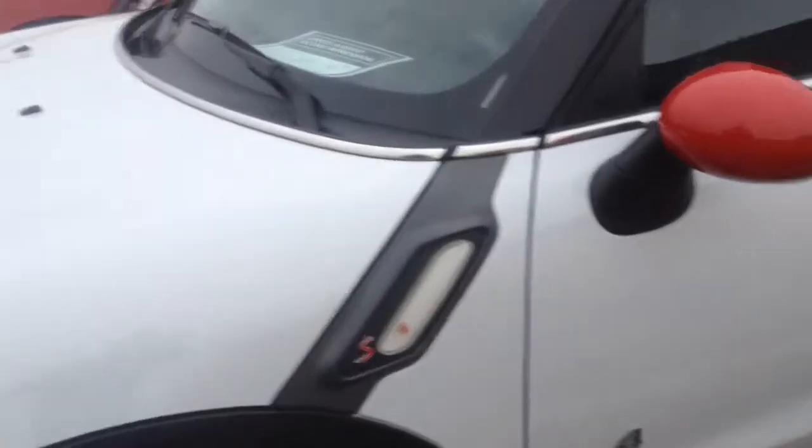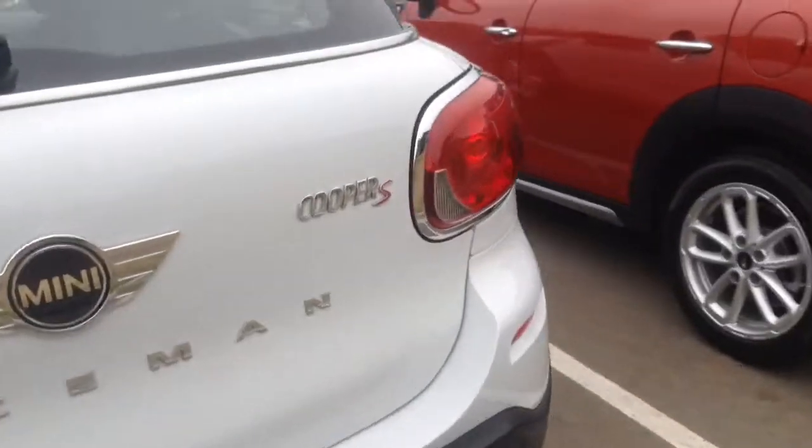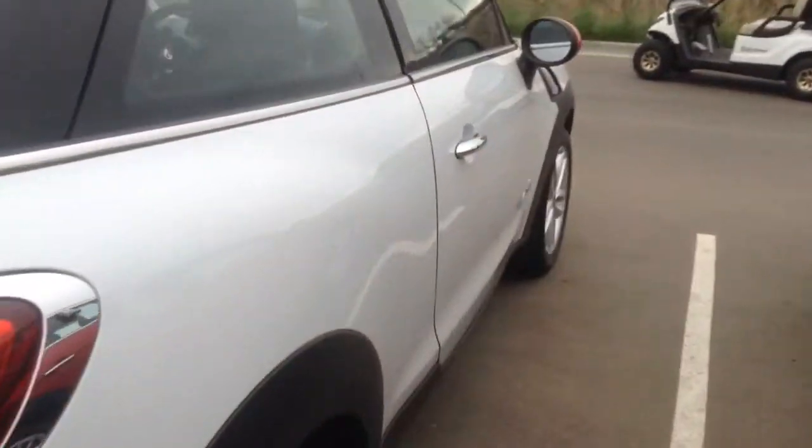Really, really clean all the way around. I don't see any scratches. Tires look to be in great condition. No dents. I don't see any hail damage.